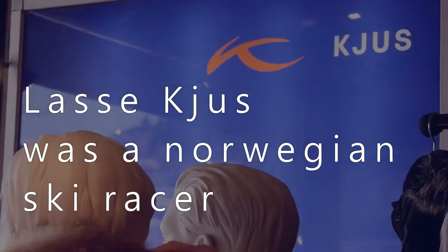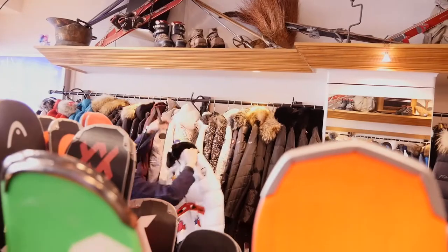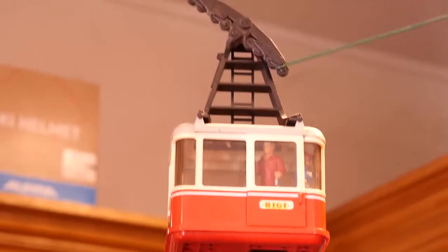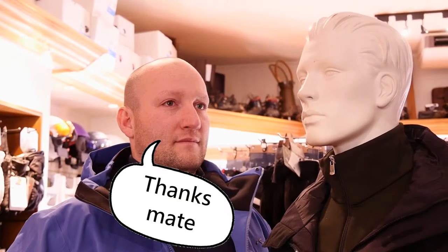Lasse Schuss was a Norwegian ski racer who then started his own company. The reason we have the jackets we have is we want our customers to feel that they could go up to the lift line at Coronet Peak or Vail, and be pretty sure that nobody else in the lift queue is going to have the same jacket.